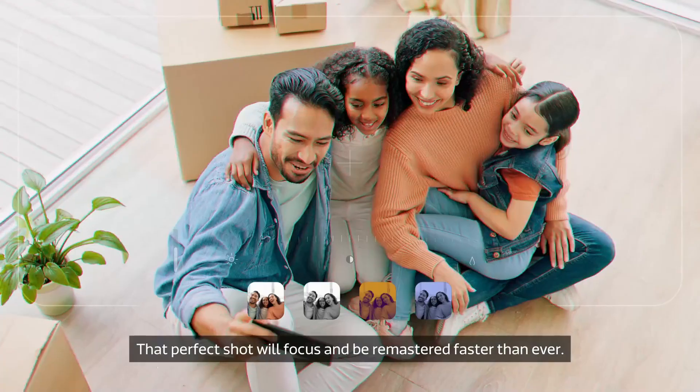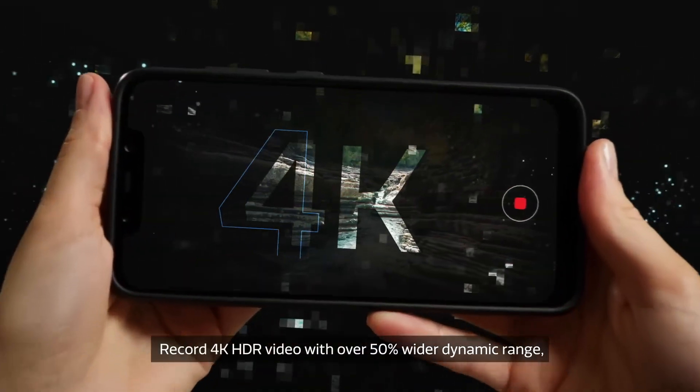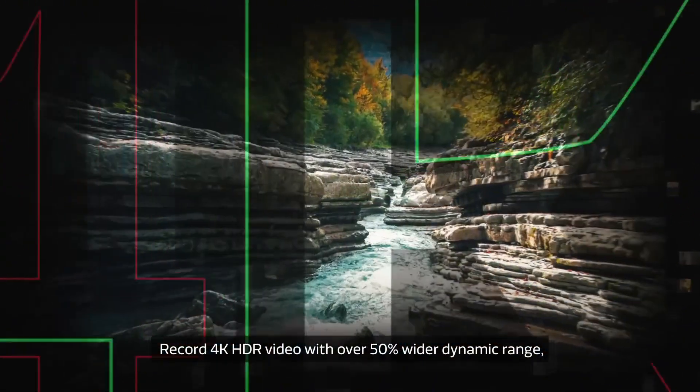The benchmarks we're seeing online are pretty insane, apparently crushing everyday tasks like social media, web browsing, and multitasking.